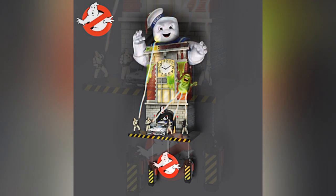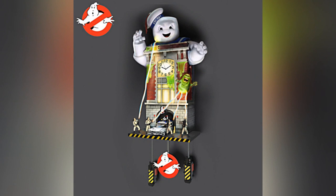Pre-orders for this clock are live now via thebradfordexchange.com for $149.99. If that's a little too steep for you, you can pay in four easy installments for only $37.50 each.